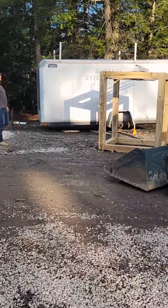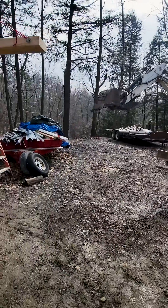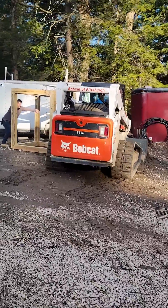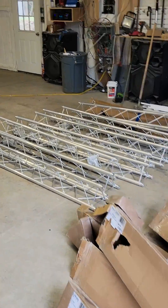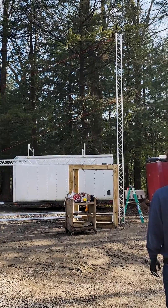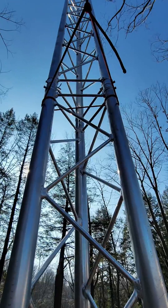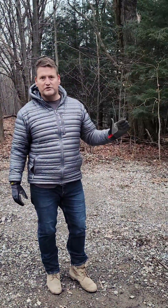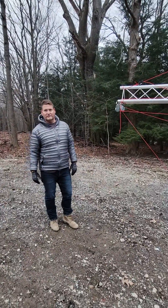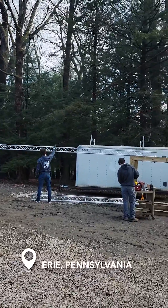All right. This is the future of renewable energy from Waze. What's going on? We're in Erie, Pennsylvania. We're putting this thing together, making it happen.